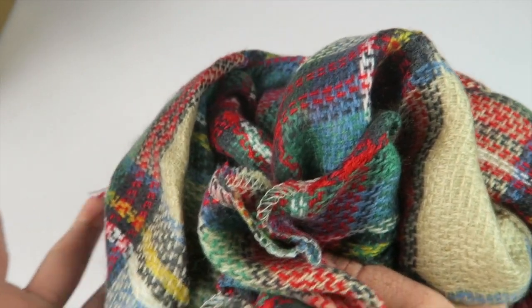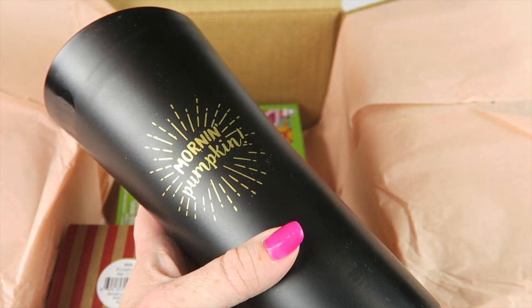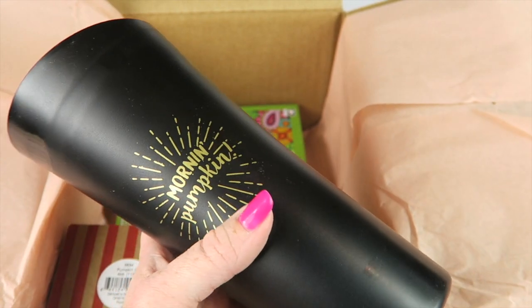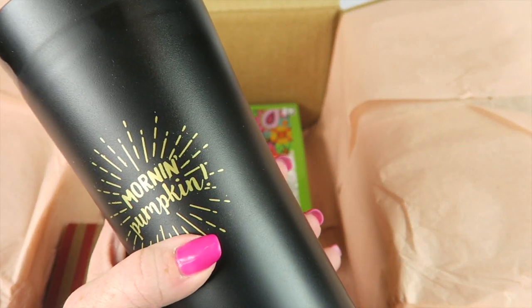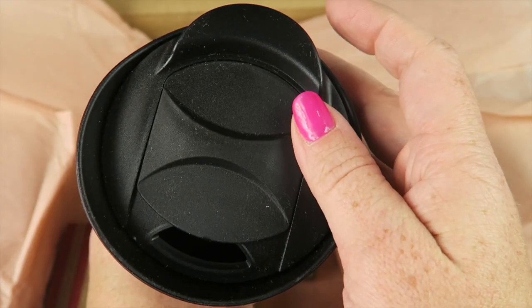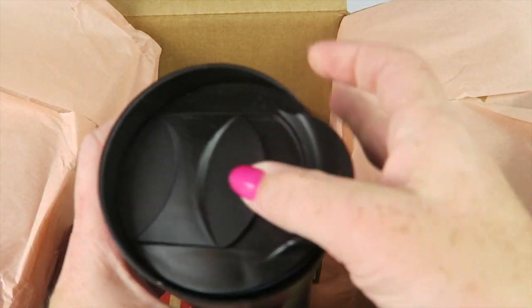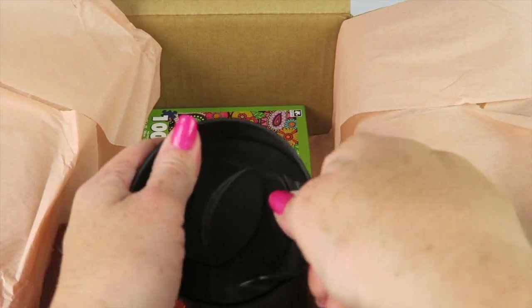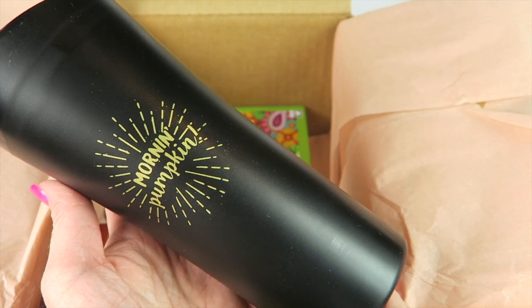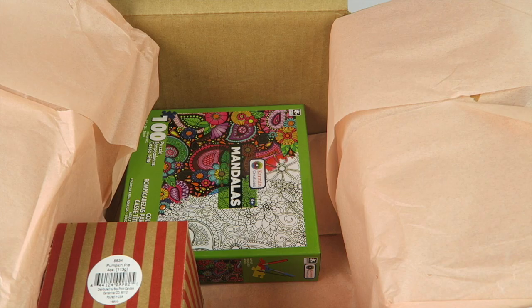This is really soft — I don't know if you can tell by the video, but it's just nice and cozy and soft. I wish it was a blanket; I would love to just curl up on the couch with it. Next we have a travel mug — it says 'Morning Pumpkin.' It opens up, it's quite large. This will probably end up going to my husband because he's the one who drinks hot beverages in our household.